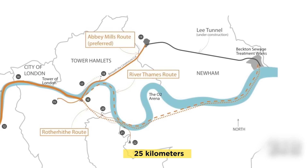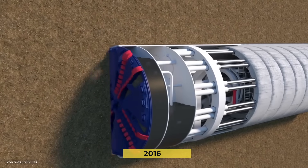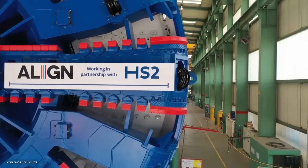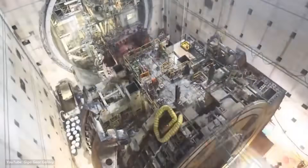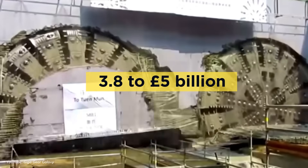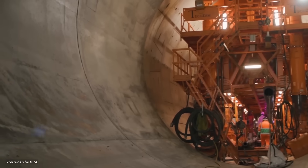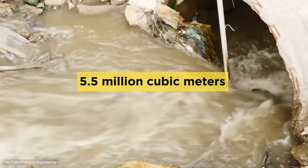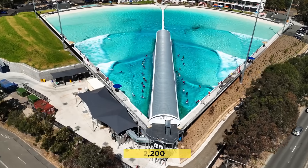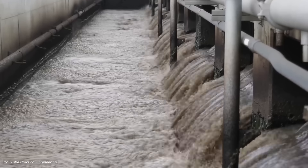The tunnel stretches 25 kilometers from Acton in West London to Abbey Mills in East London, and at 7.2 meters wide, it's big enough to fit three double-decker buses side by side. Construction started in 2016, and major tunneling wrapped up by 2020. The pandemic caused delays and increased costs, pushing back completion by about two years and bringing total costs from £3.8 billion to around £5 billion. Fast forward to February 2025: the Thames Tideway Tunnel is fully connected. Since partial operations began in late 2024, the system has already captured over 5.5 million cubic meters of sewage — enough to fill more than 2,200 Olympic-sized swimming pools — and with all 21 connections complete, it's expected to prevent up to 95% of sewage spills into the Thames.